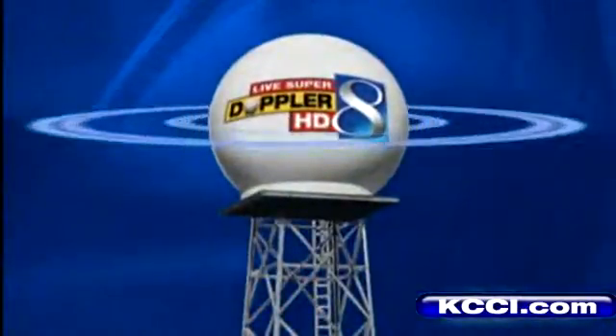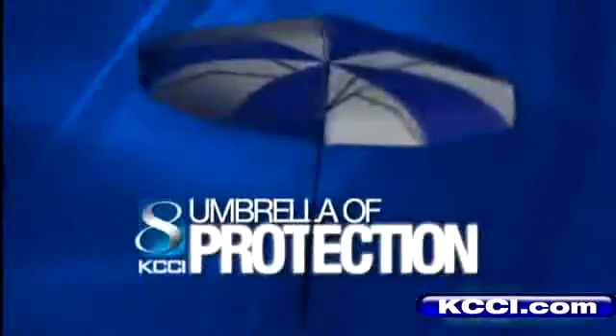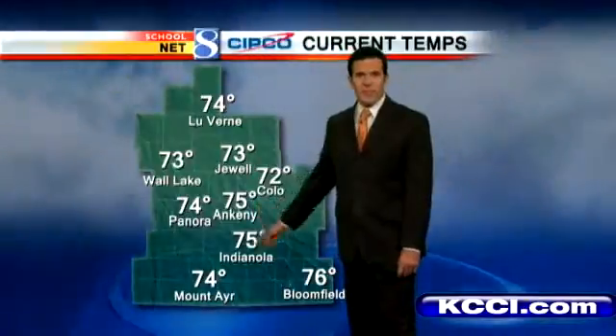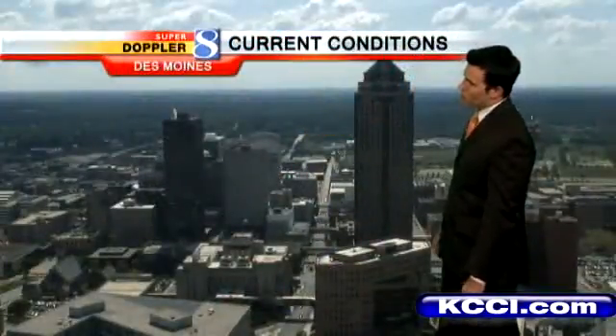Your most accurate meteorologist using the most advanced radar — Live SuperDoppler HD — keeping you safe under umbrella protection. Just beautiful outside right now. Look at these numbers all across the state: off to the north and to the south you'll find lower to mid 70s for the most part. Ankeny at 75, Indianola 76, Bloomfield 73, Wall Lake and Jewel about the same right now.